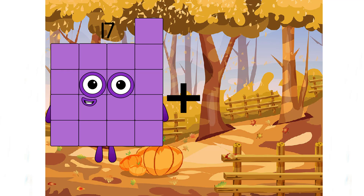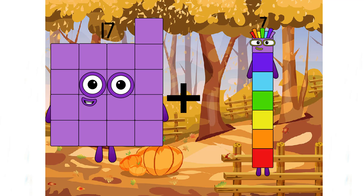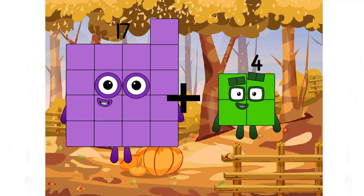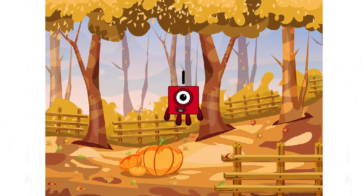Seventeen plus four equals... oh no! The answer should be twenty-one, but here we have the one, so one is the incorrect answer. Remember, class.